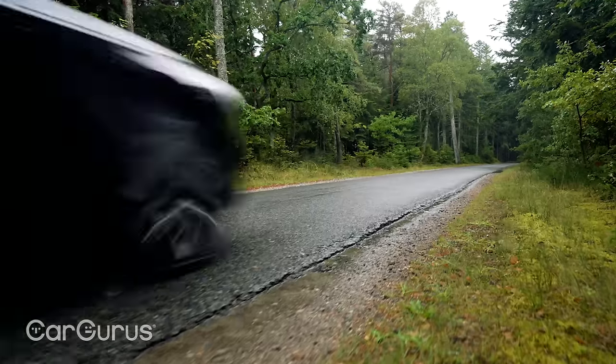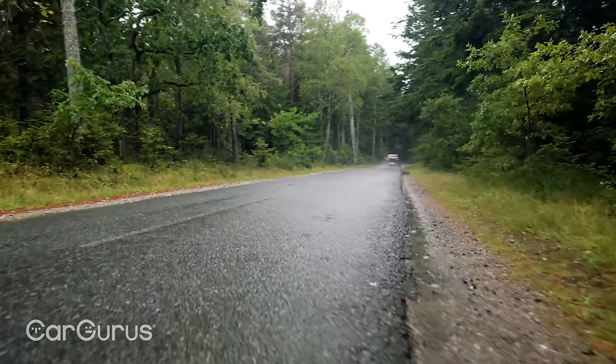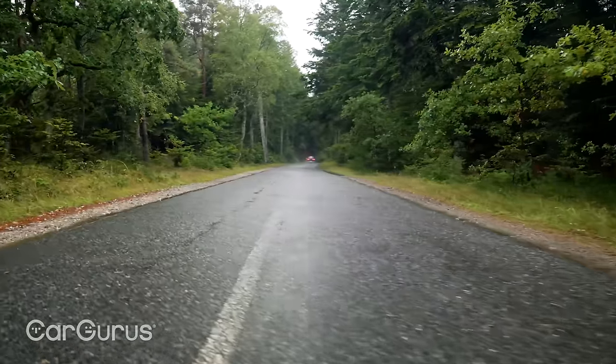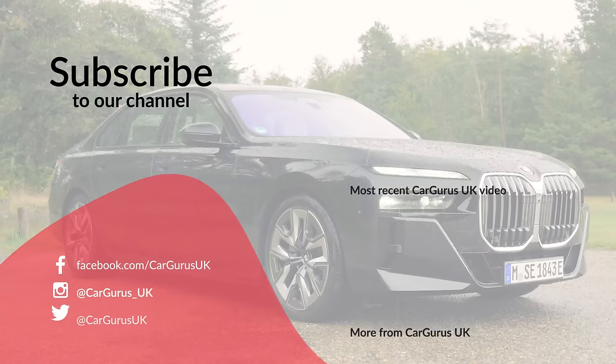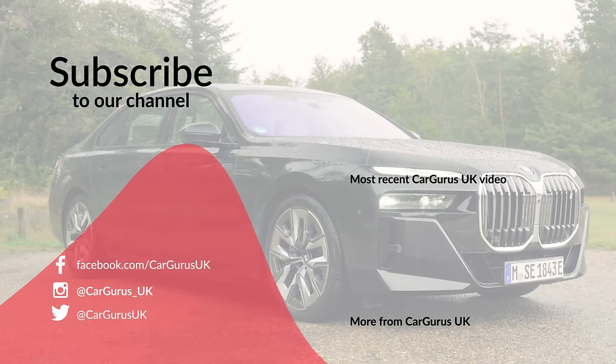Don't forget to like the video, subscribe to the CarGurus UK YouTube channel, and turn on your notifications so you don't miss any of our videos. Head to cargurus.co.uk for a whole host of fantastic used cars — we'll even tell you if it's a good deal or not.